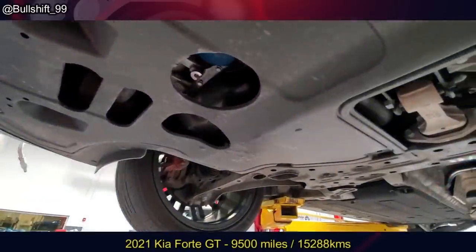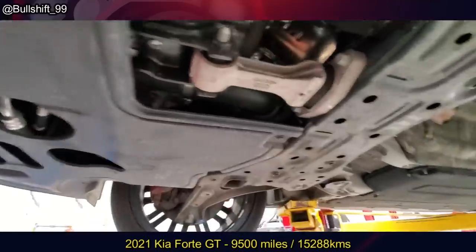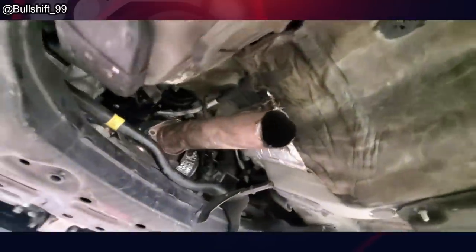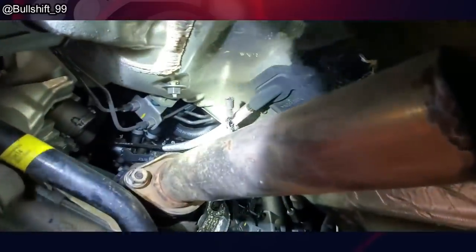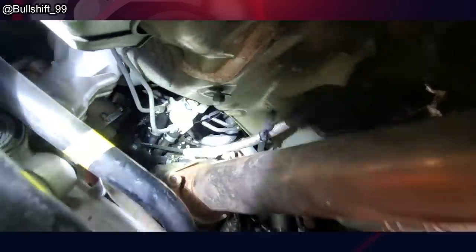This Kia came in because the customer said it wouldn't start. The mechanic had no issues starting the vehicle, but he was surprised that they didn't mention anything about half of the exhaust being missing, the check engine light being on, or the vehicle running rough.